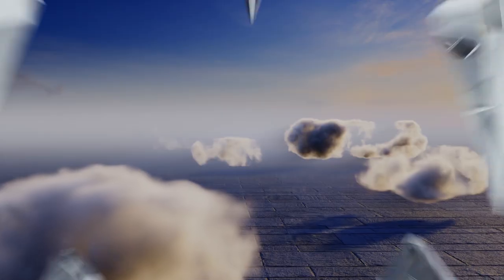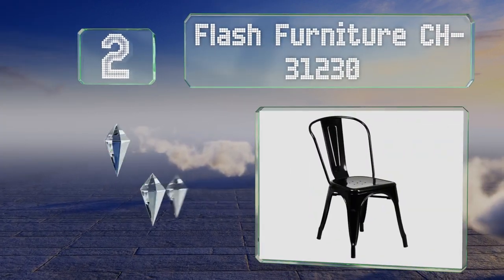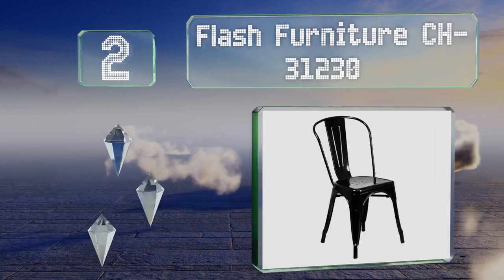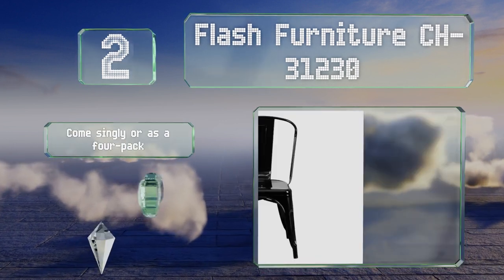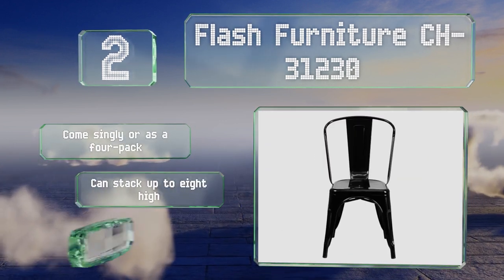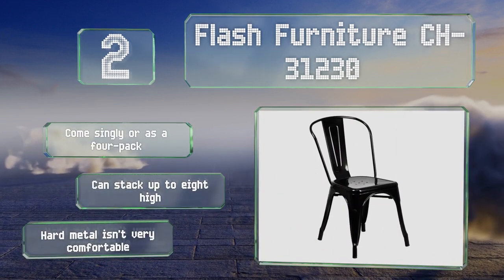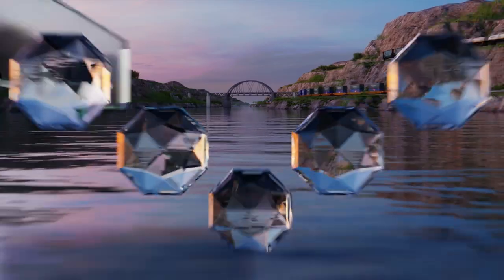At number two, the Flash Furniture CH31230 are bistro-style chairs ideal for patios. They're available in multiple colors including distressed finish options that give them a rustic look. These come singly or as a four-pack and you can stack up to eight high, however the hard metal isn't very comfortable.